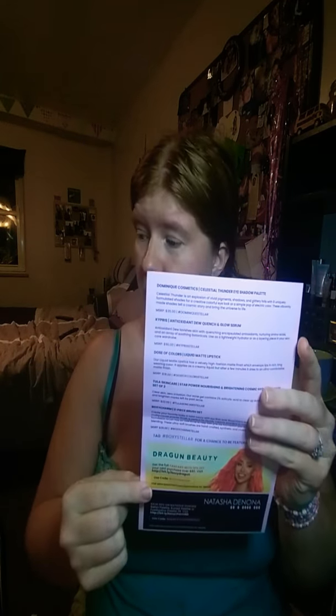Anyway, like I said, BoxyCharm is $25 a month with full-size products. This month's theme is 'Stellar.' This is the card they give you — it lists all the products, how much they cost, and a little description.